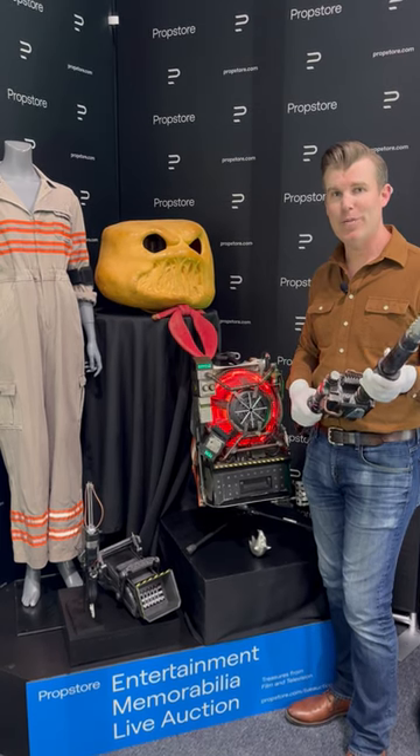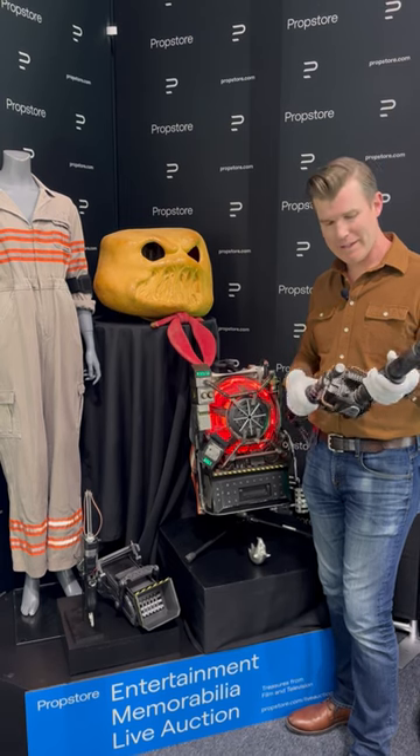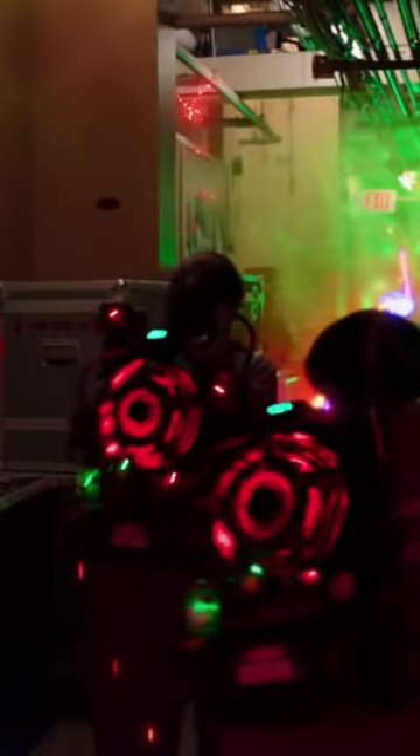Hi everyone, I'm Brandon from Prop Store and I'm holding everybody's favorite, the Proton Pack Wand. This is the Neutrona Thrower and this is the backpack unit of the V3 style Proton Pack from the 2016 Ghostbusters film.